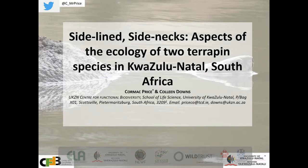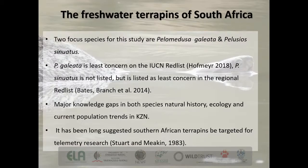Hi everyone, thanks for coming to my talk on my PhD research on two species of Sideneck terrapin here in KZN, under the supervision of Professor Colleen Downs. The PhD focuses on two species: Pelomedusa giliata and Pelusios sinuatus, the marsh terrapin and the serrated hinged terrapin respectively. P. giliata is least concern on the IUCN red list; P. sinuatus is not listed, whereas both species are considered least concern on the regional atlas and red list made in 2014.